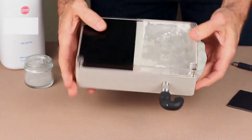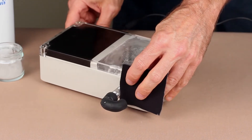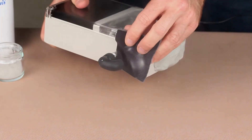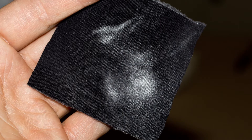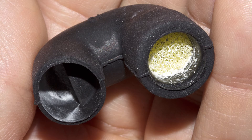When the fan is turned on, the powder is easily able to pass through the vent and foam, as seen here on the black fabric. In this close-up view of the foam, you can see that the powder easily goes through the foam and can be seen on the other side of the tube.